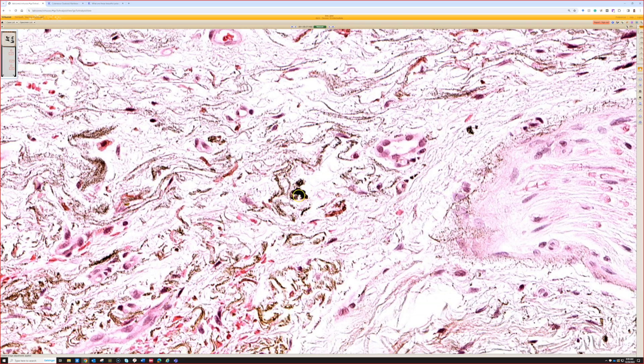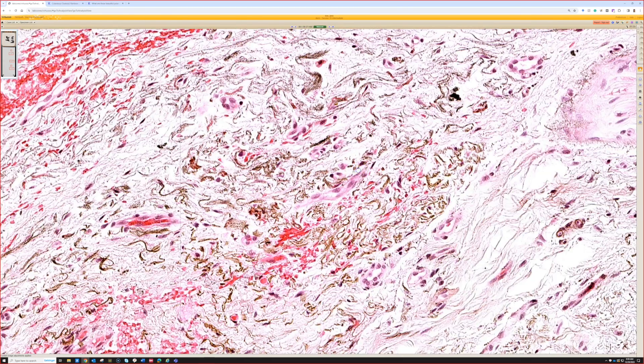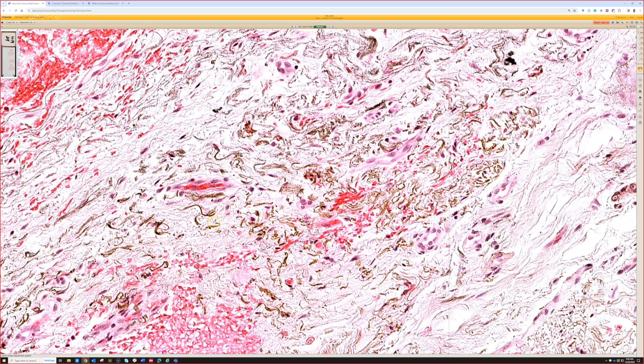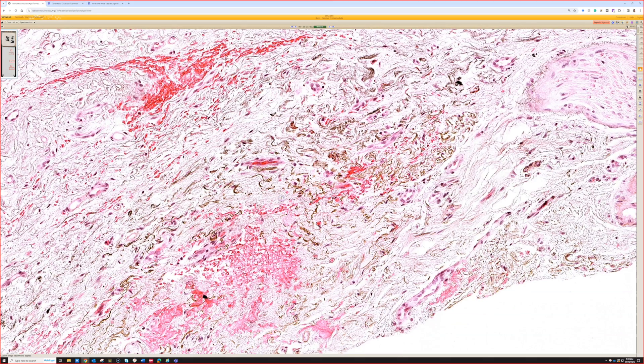Here it looks almost more black rather than brown. So when we see little particles that look black, that are fine, and are depositing on fibers, you can think about metal deposition. You can also think about drug deposits if you're in the skin, depending on the clinical situation.